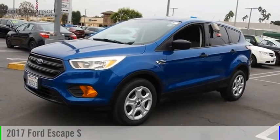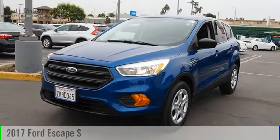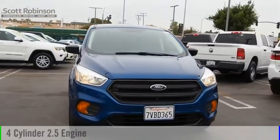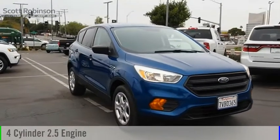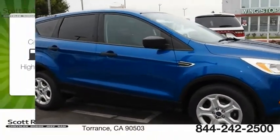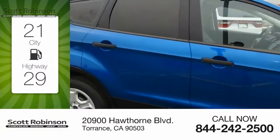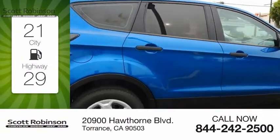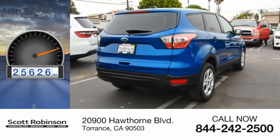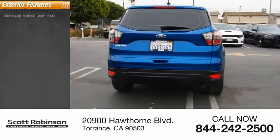We are pleased to show you the 2017 Escape. This vehicle is powered by a front-wheel drive, 4-cylinder, 2.5-liter engine and comes with a 6-speed automatic transmission. Great fuel efficiency saves you money by requiring fewer trips to the gas station. This vehicle has less than 30,000 miles. Here are some of this vehicle's great options.